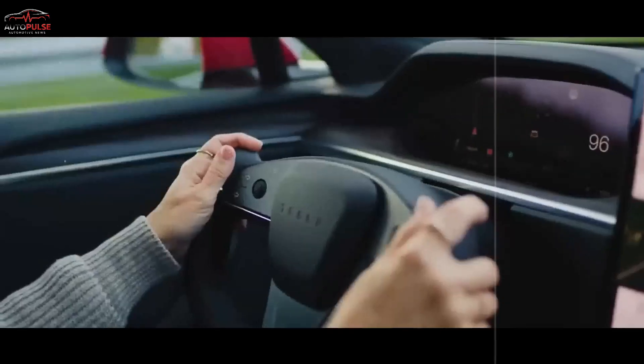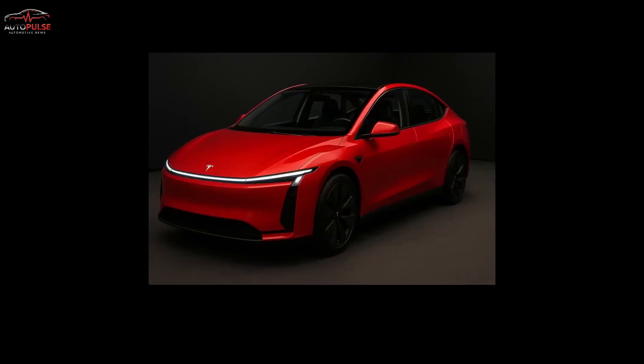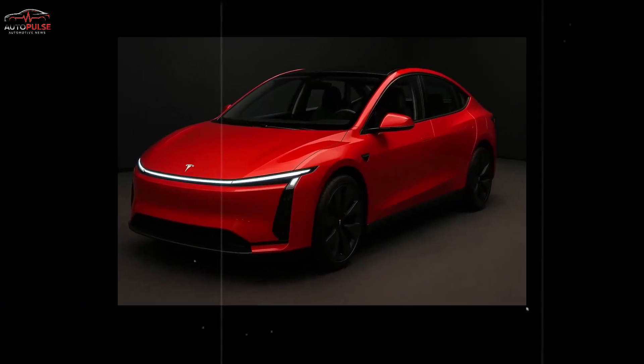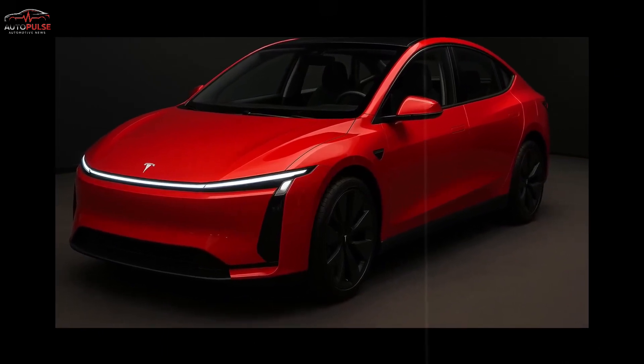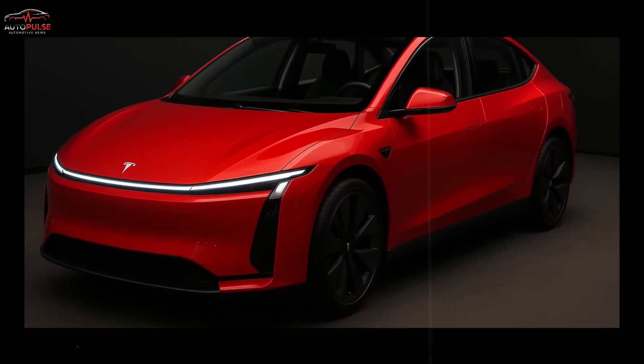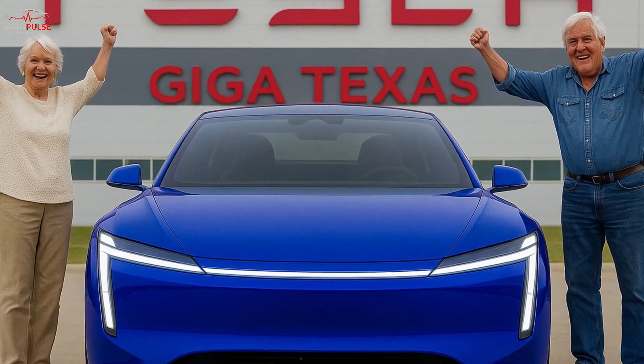What if your next car cost less than a used Civic, recharged itself for pennies while you slept, then paid you back by selling that energy at dawn? That single idea is the spark behind Tesla's audacious Model 2. And once you see how the numbers stack up, the entire notion of car ownership may feel outdated overnight.